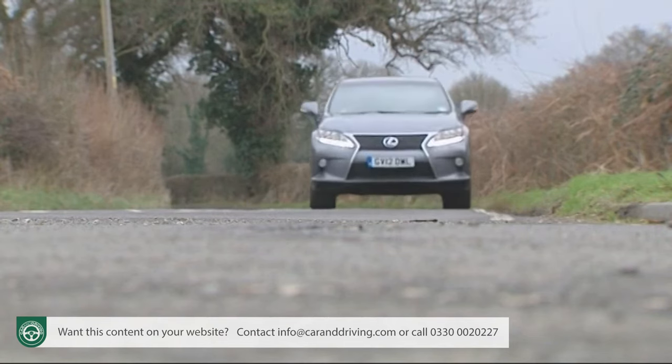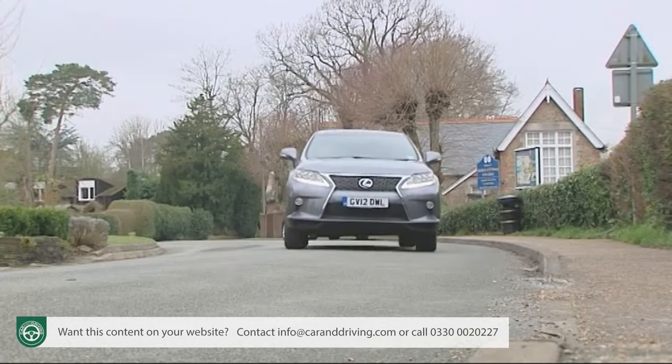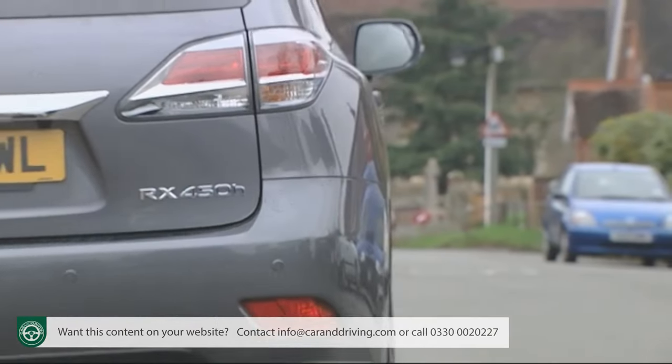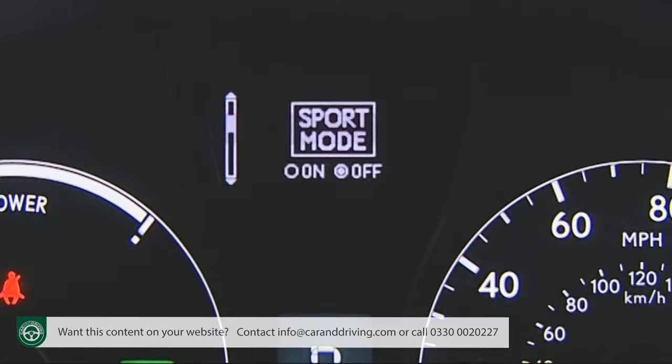This is one of four driving modes on offer, the others being ECO, which tweaks the drive system for more fuel-efficient progress; Snow, which aids you when pulling away on a slippery surface; or — new for this facelifted RX 450h — Sport.